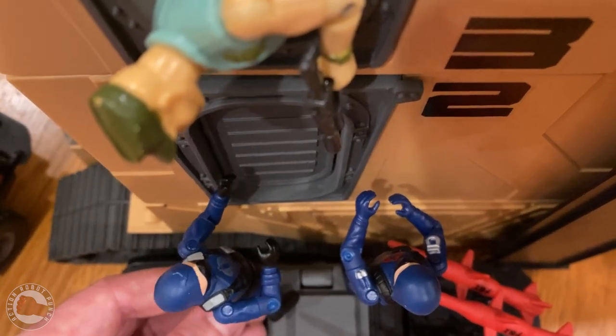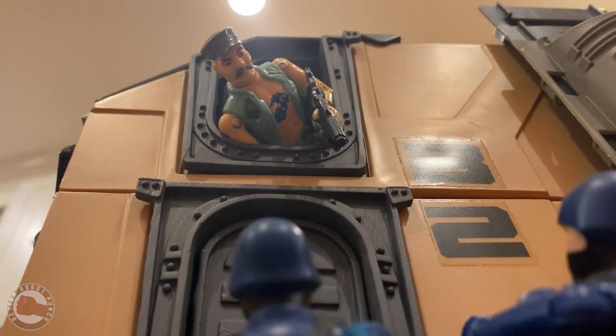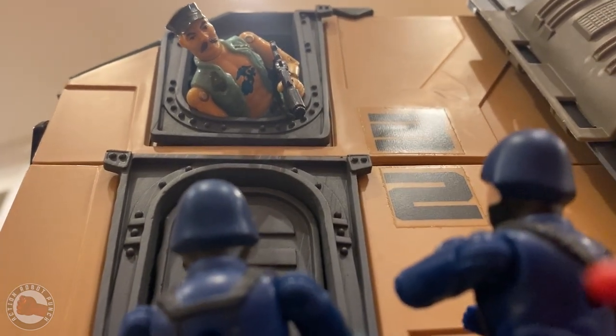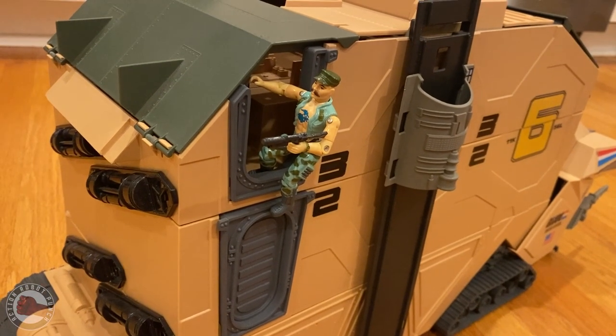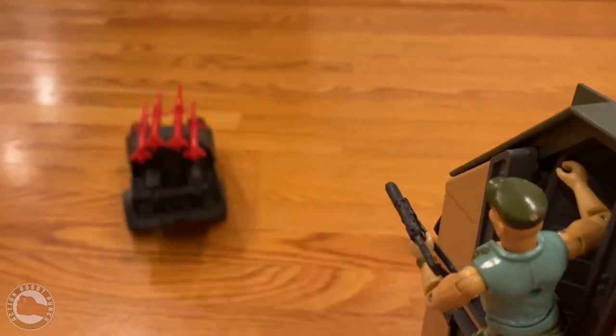Excuse me, gentlemen, but I think you should cease that activity right now, unless you want me to lob a few grenades onto your noggins. Oh no, it's G.I. Joe. Let's get out of here quick. We can't get into the MCC anymore. Too bad this neighborhood's going downhill. Used to be you could leave your doors open all night.